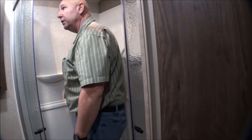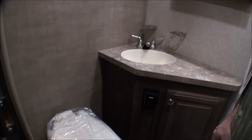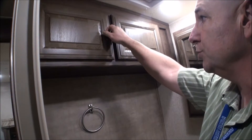The bathroom has a nice high shower with a skylight and lots of headroom, a porcelain toilet, a nice corner sink with counter space, a medicine cabinet, and storage above for towels and wash rags.